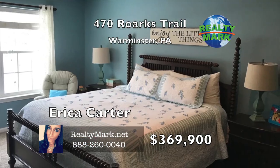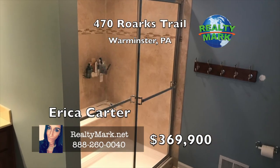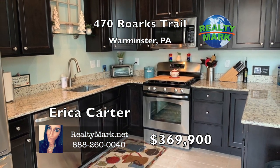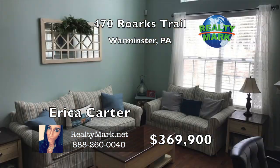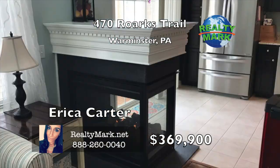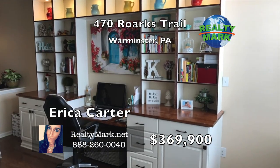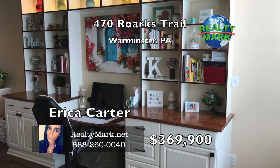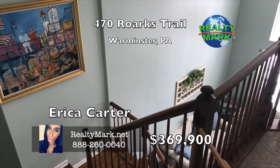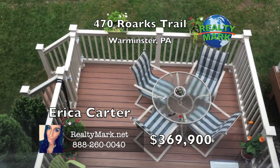Move right into this amazing townhouse in the back of the development in a great location. Three nice-sized bedrooms, two full baths, one half bath and a full finished basement with roughed-in plumbing. Granite kitchen with stainless appliances, hardwood floors on the first level, tile kitchen floor and carpet on the second floor. Double-sided gas fireplace, built-ins and crown moldings. Two-car parking in the driveway and a one-car attached garage and a two-story family room. Walking distance to shopping centers and convenience stores. Beautiful composite deck off the kitchen. Call Erica Carter for more details.